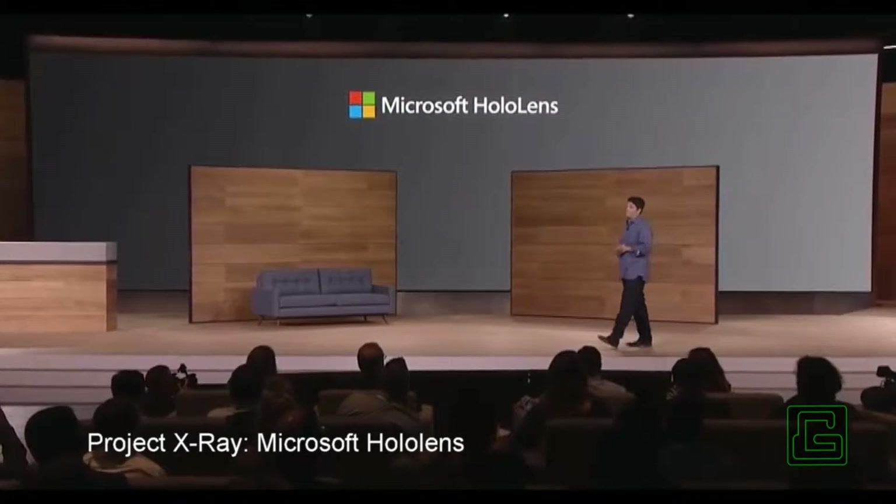Let's talk about HoloLens. Instead of immersing yourself in a world of pixels on a screen, HoloLens brings experiences into our real world, opening a new window into the future of personal computing.